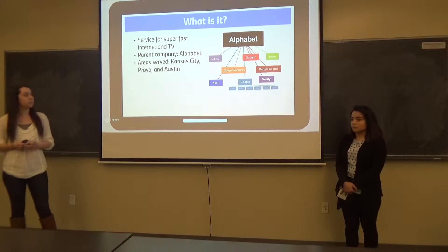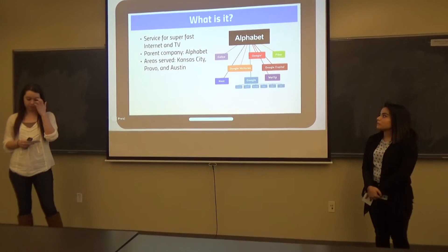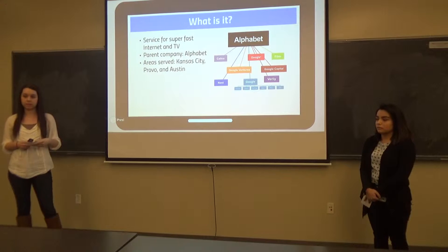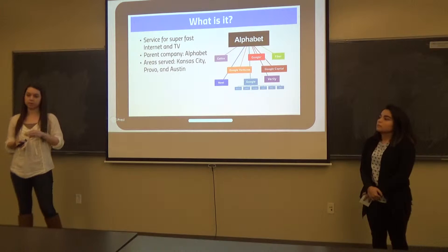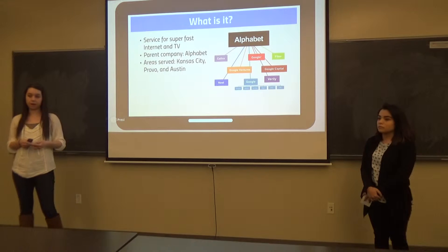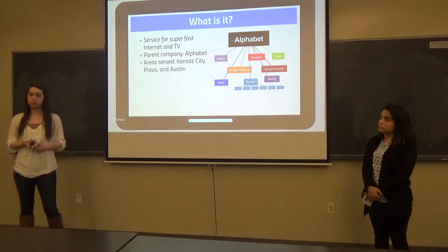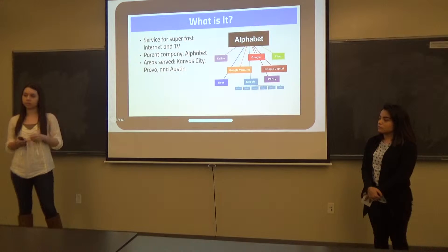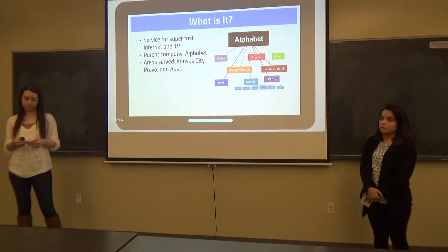What Google Fiber is, is it's a super fast service for internet and TV. It's only in selective cities right now — Kansas City, Austin, Texas, and Provo, Utah. It provides up to one gigabit of internet speed for uploading and downloading, so that just means it's really fast in uploading TV shows, music, videos, whatever you're uploading or downloading. And it's 100 times faster than any average broadband service.